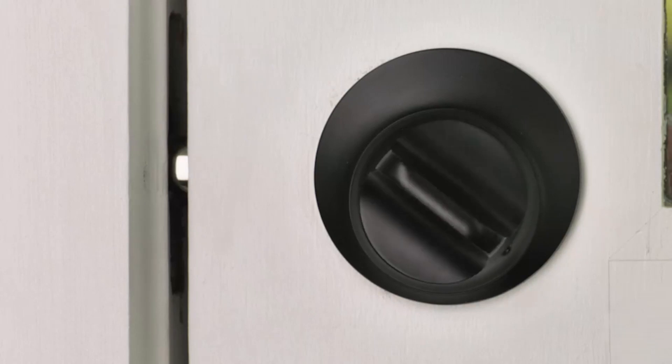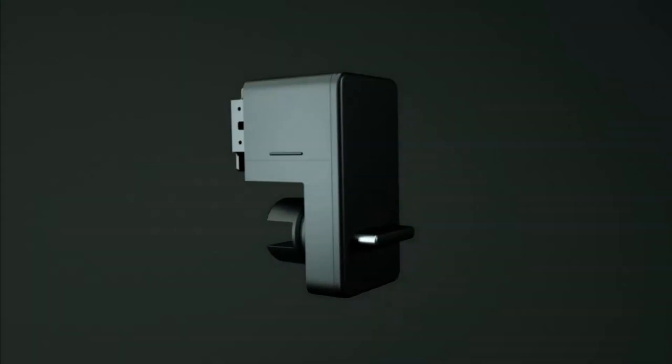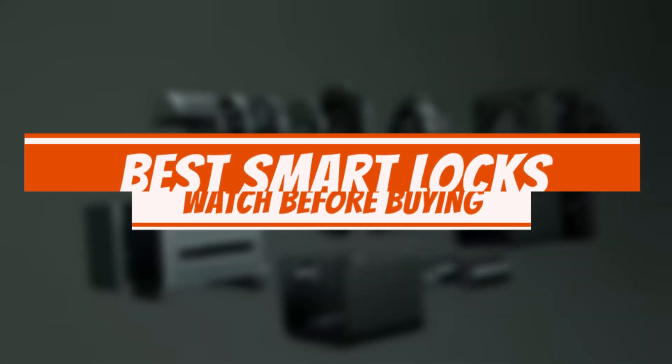Welcome back, tech-savvy peeps, to another exciting episode on Consumer Choice, your one-stop destination for all things techtastic. Today, we've got a mind-blowing treat for you as we unlock the future of home security with the best smart locks of 2023.